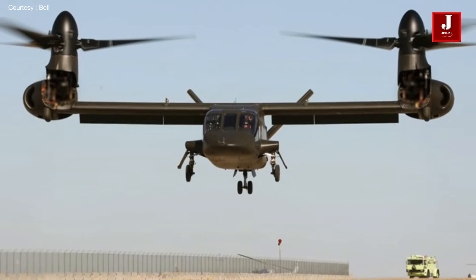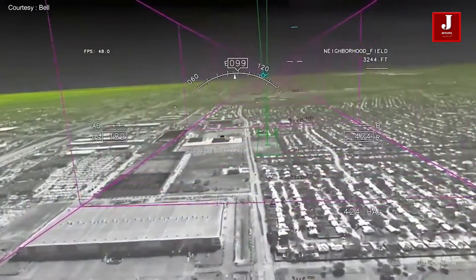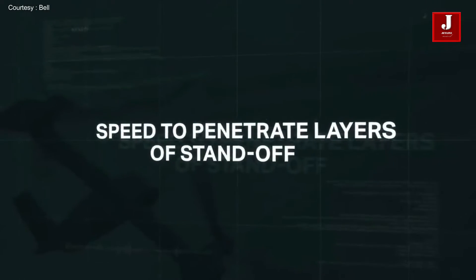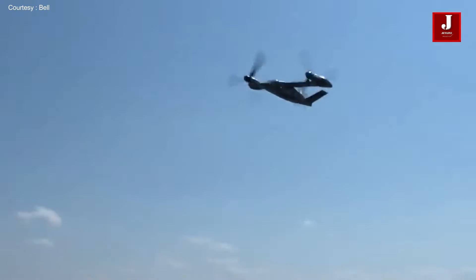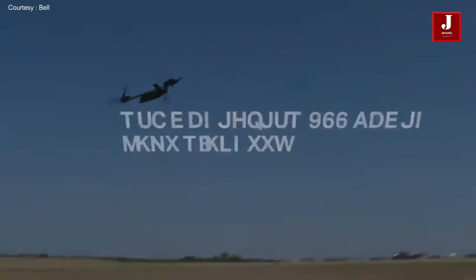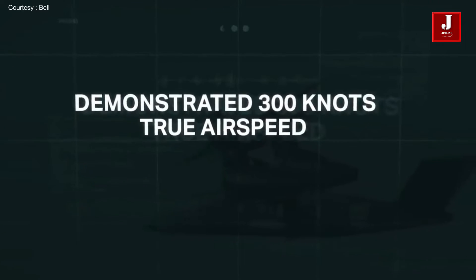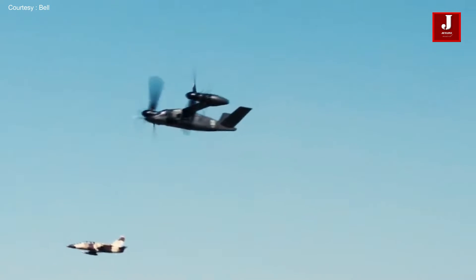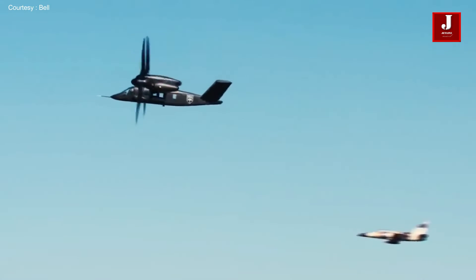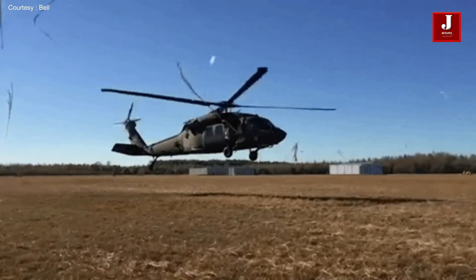The U.S. Army plans to replace its legendary Black Hawk helicopters with thousands more cutting-edge aircraft. The new V-280 Valor helicopters from America can tilt their propellers to allow them to fly at speeds akin to fixed-wing aircraft while taking off and landing vertically. Bell and Lockheed Martin are creating the Bell V-280 Valor, a tiltrotor aircraft, for the future vertical lift program of the United States Army. The Black Hawk helicopter will be replaced by this one.